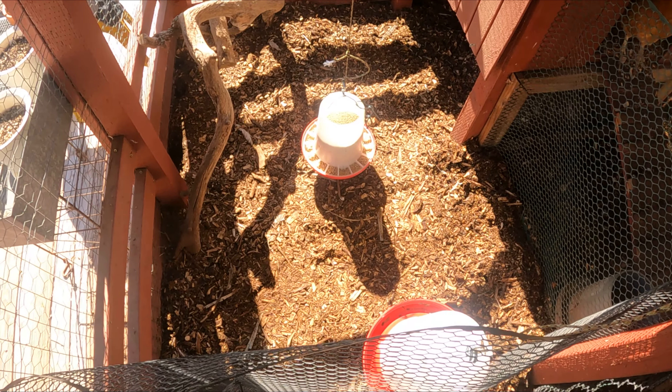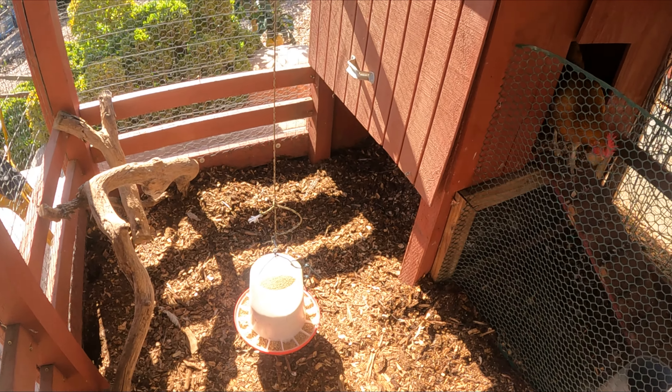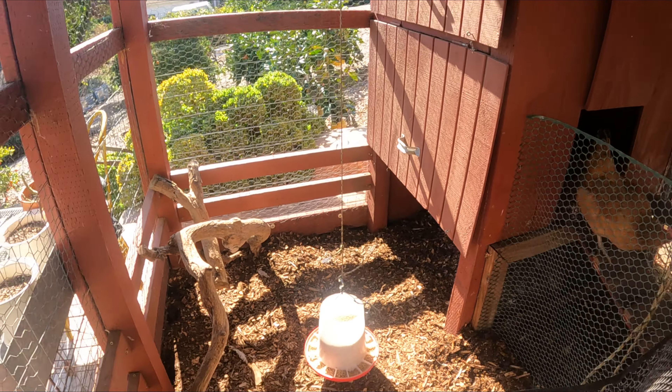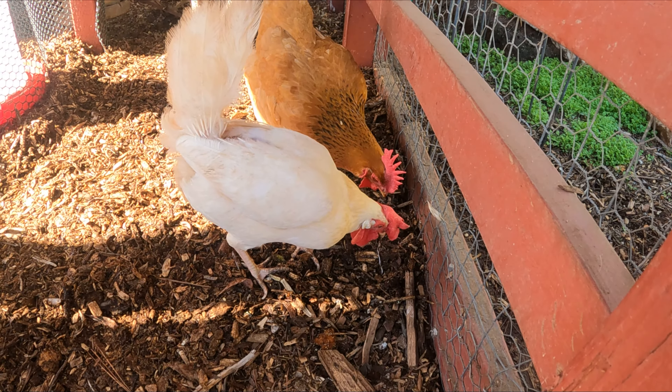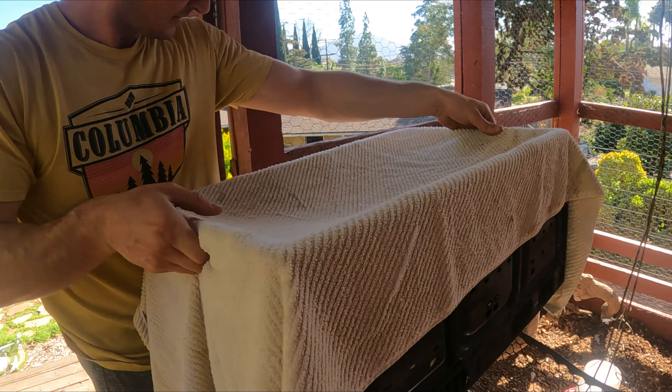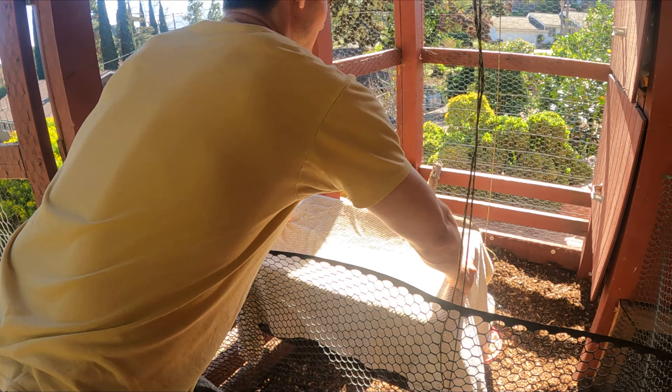This is my fence latch so I can get inside to change the Cornish Crossers' food and water. The egg layers are loving their new wood chips. Now it's time to see if the Cornish Crossers like their new home.